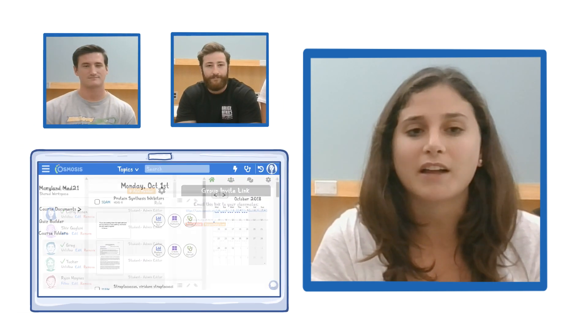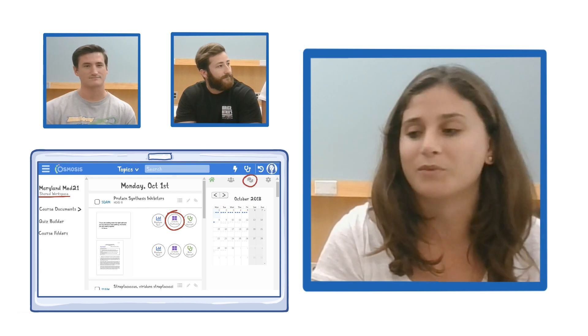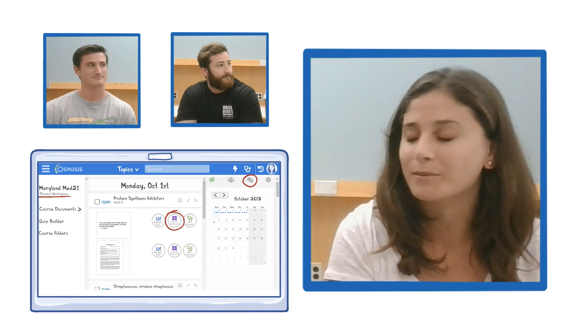As of now, the class of 2021 at the University of Maryland has about 85 members, and we all work together on our shared workspace to collaborate, make flashcards that we share with each other, and talk on the forum because it's one of the best features of Osmosis and we want to share that with other members.